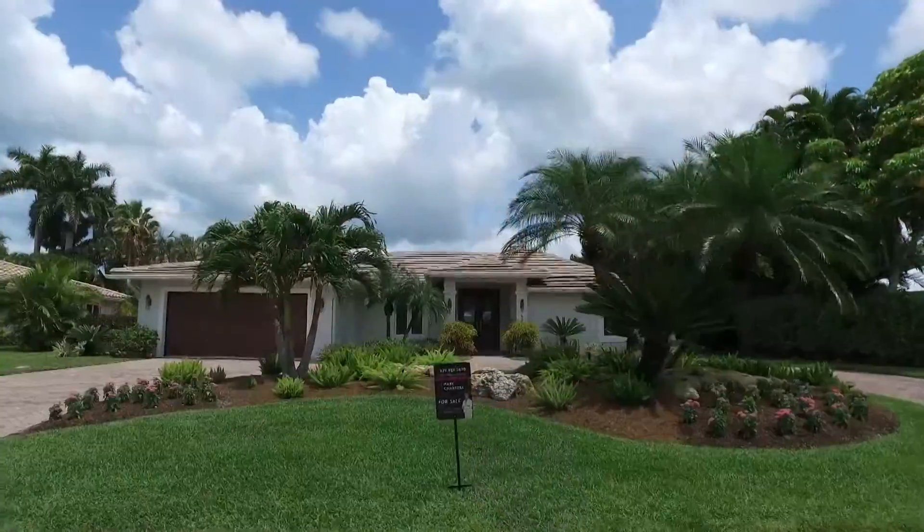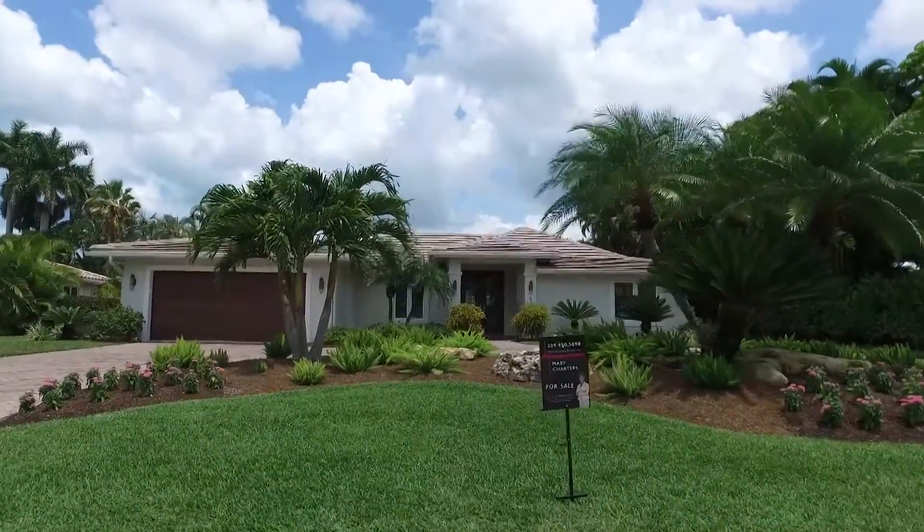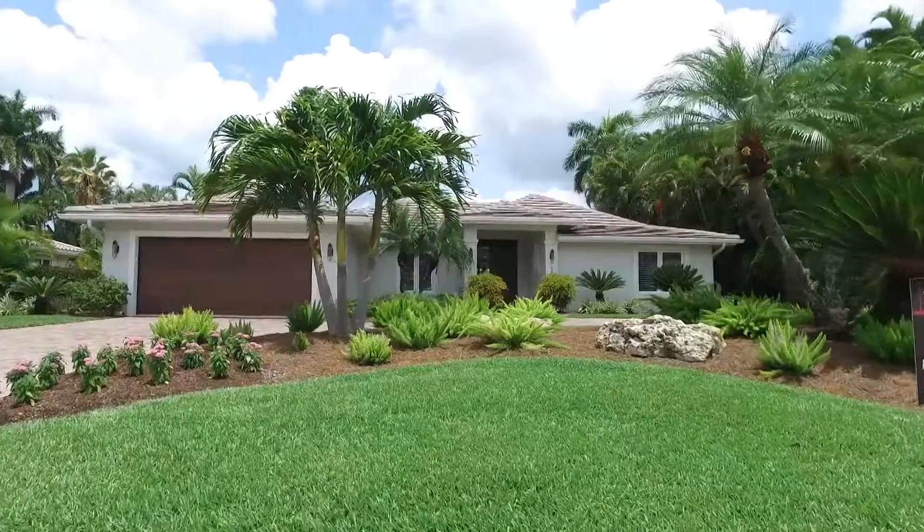If you are looking for the wow factor, then look no further than this newly remodeled Park Shore home. Today we are taking a tour with Mary Charters with Keller Williams Realty. Mary, share with us some details about this home.